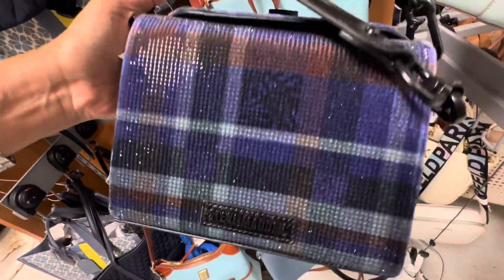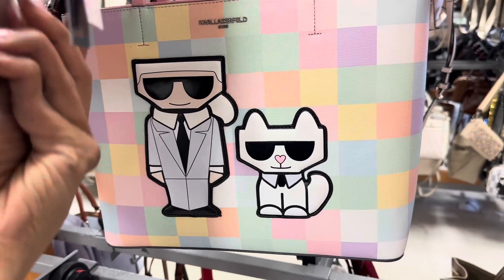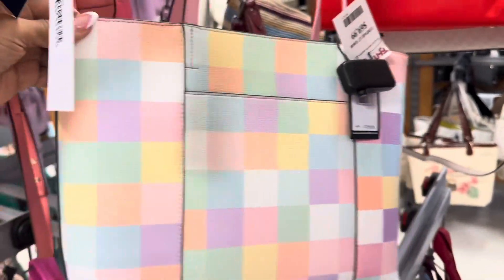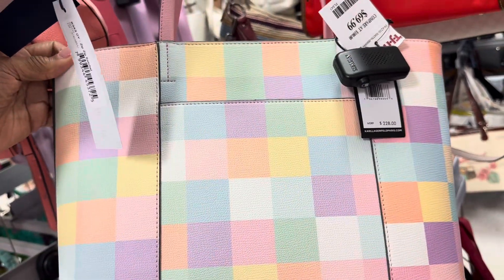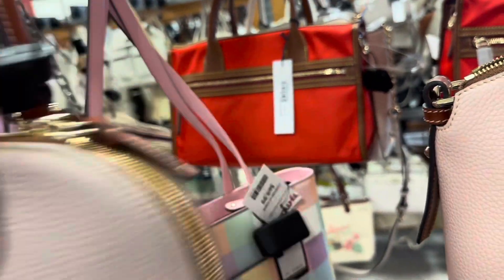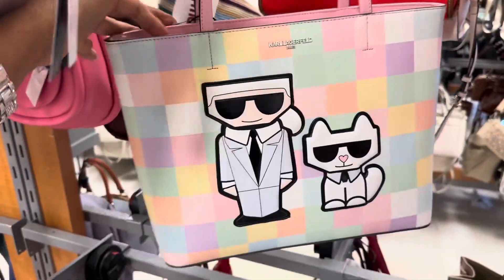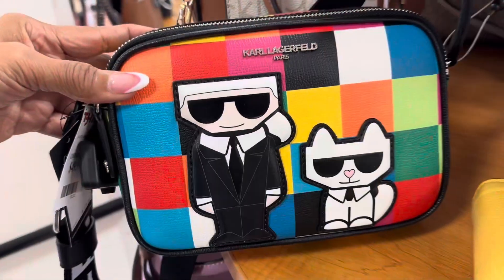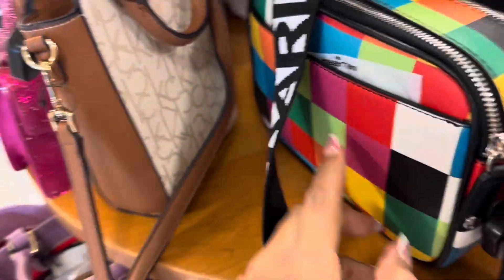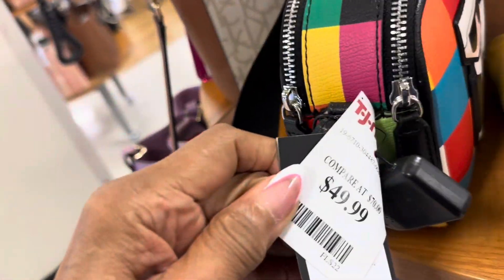Remember these totes? They had them last year — they are back. Zip top, pocket in the back. This retailed for $228, and it's $70 here. These are also back — they're Karl Lagerfeld Multicolor Crossbody with a slip pocket in the back. They are back at $50.